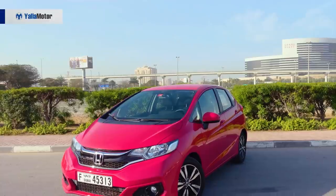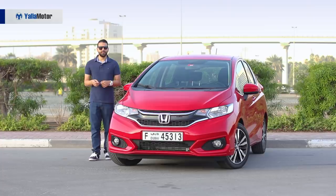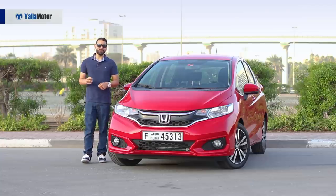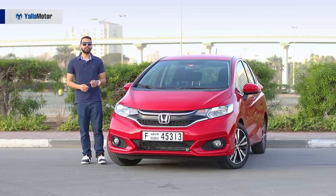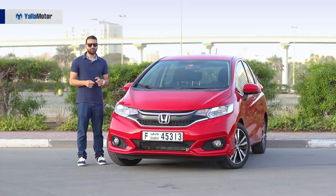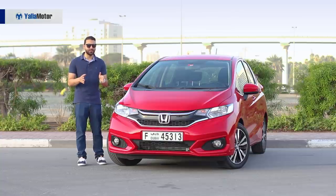For those in the Middle East, the Honda Jazz is a familiar nameplate. It has earned its reputation as being a good but expensive hatchback when compared to the likes of the Kia Rio, Suzuki Baleno and Toyota Yaris. At a difficult-to-digest 63,900 dirhams,